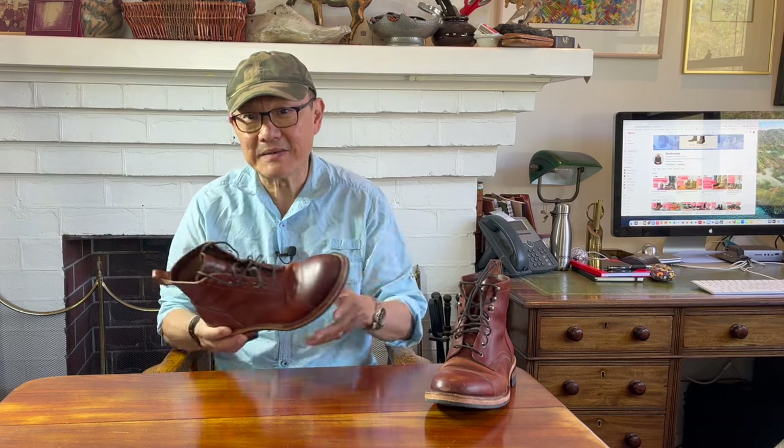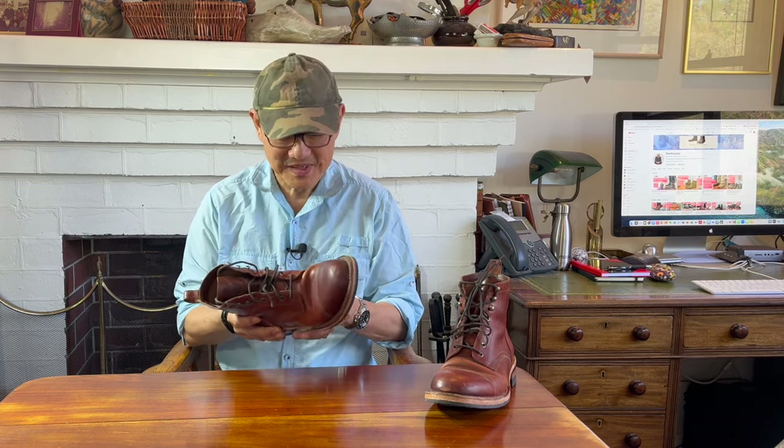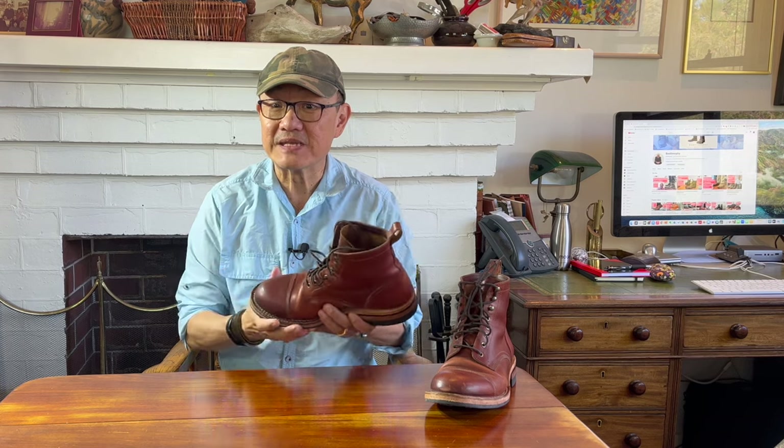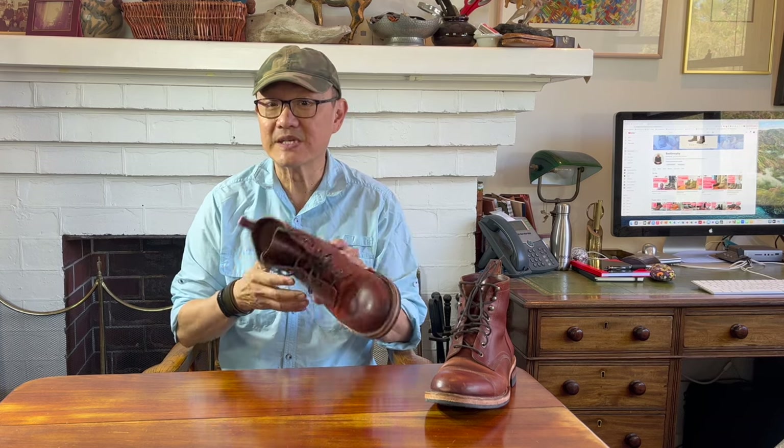I've had these boots for nearly eight months and I've tried to wear them a lot because they look like they deserve to be worn hard. This is Wickett and Craig Oil Latigo and it's a really great leather in comfort and feel, and honestly I think it'll continue to patina well. Let's take a look.